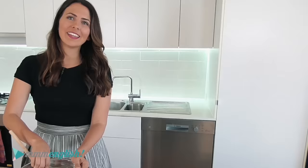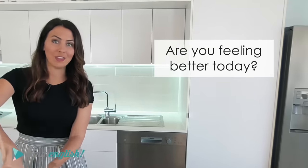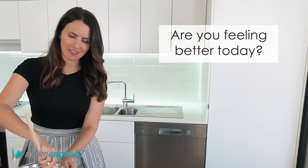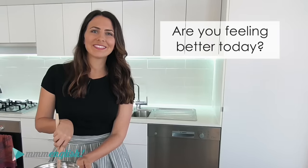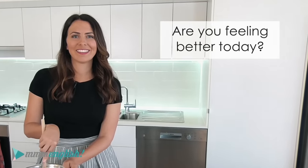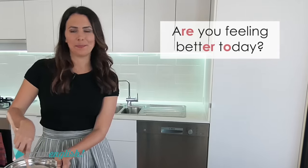Okay. Are you feeling better today? How many schwa sounds can we hear in that sentence? Say it with me out loud: 'Are you feeling better today?' There's quite a few.